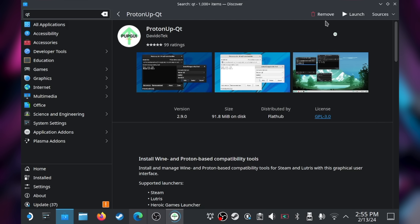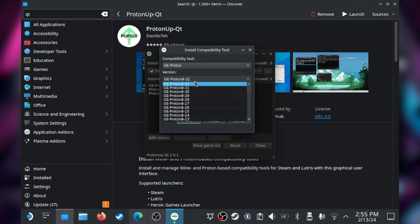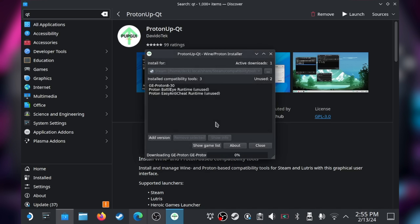Sometimes you may need a different version of Proton GE for a specific game, but the latest version worked perfectly for me with Arkham Asylum. Once you add the version you want, go back to game mode, go to compatibility for a game, choose a custom version of Proton, and the GE version will be there alongside all the official ones.